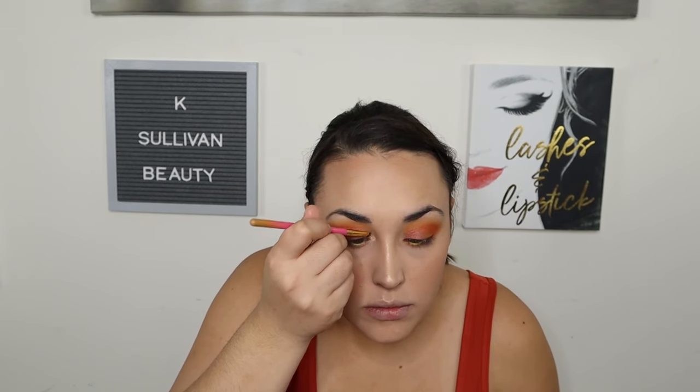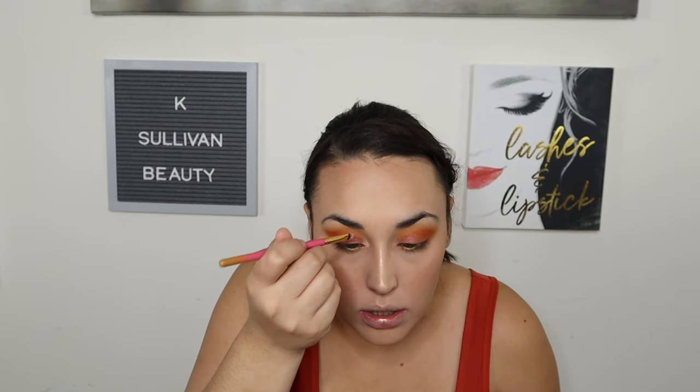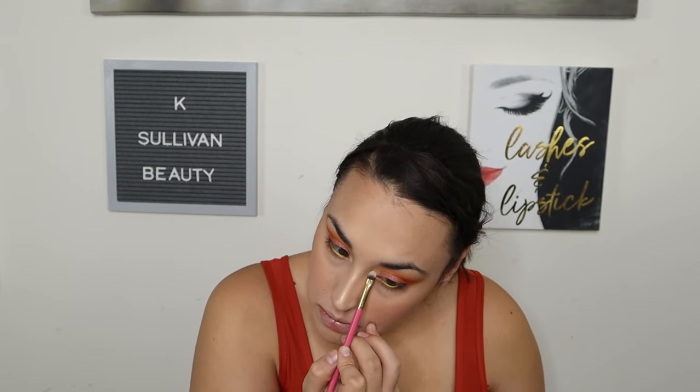I'm going to take the shade Agate and pop that into my inner corner, bringing it up into about the inner sixteenth of my eye, and blending it into the Azalea lid shade. Then I'm going to pop on the Dominique Cosmetics Lemonade Gloss and Strawberry Lemonade.